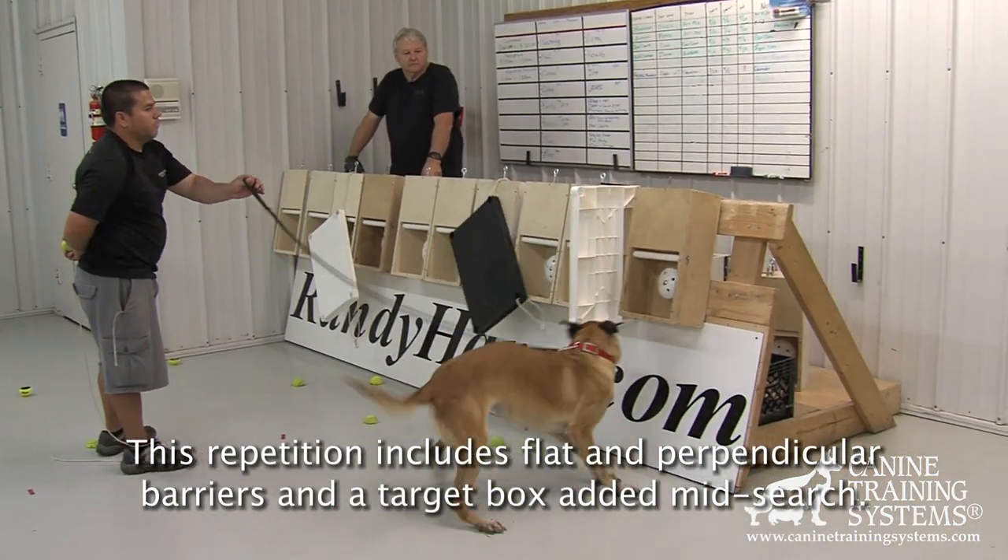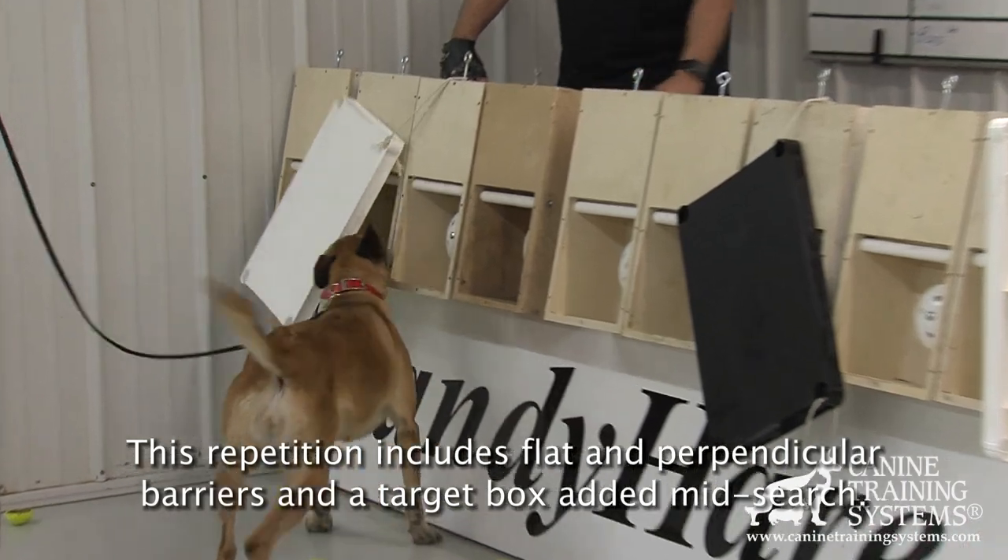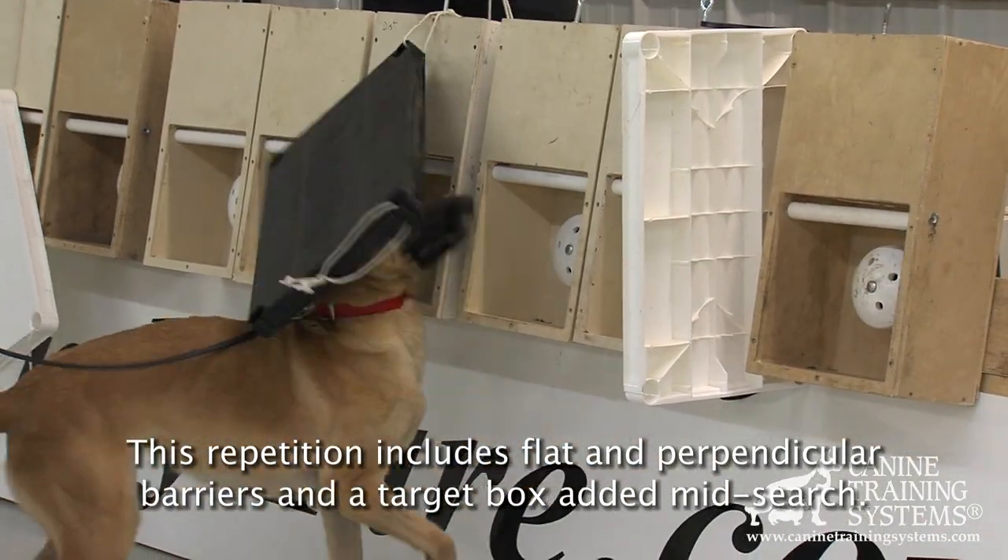Through repetition, the vast majority of dogs will become very robust in negotiating the barriers to earn Game at Source. This is ideal and promotes confidence and persistence.